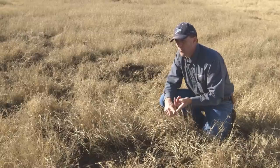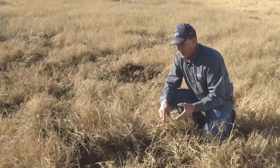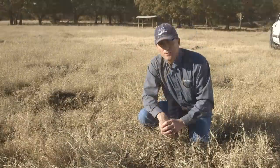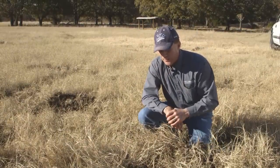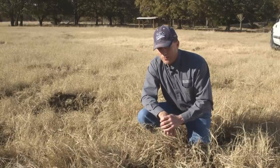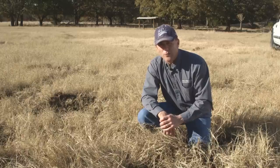These divots make it extremely rough to run hay equipment over the meadow, and difficult to drive across to check livestock or perform other chores. This particular hole is about six inches deep, but depending on soil type and severity of rooting, they can easily reach depths of three feet.